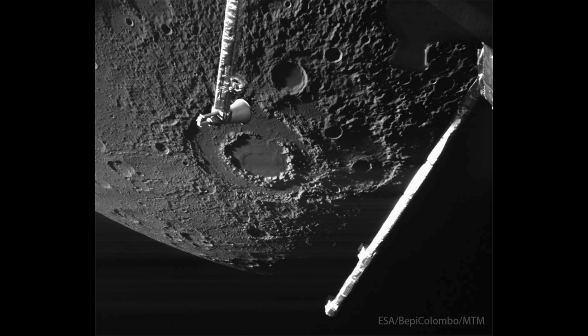Bepi Colombo will have flybys and give us more images of Mercury until it actually enters orbit in 2026.